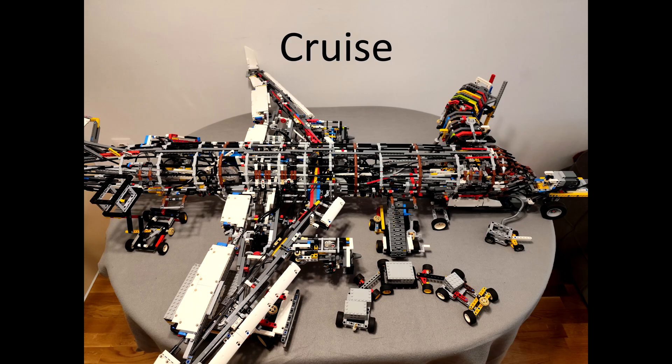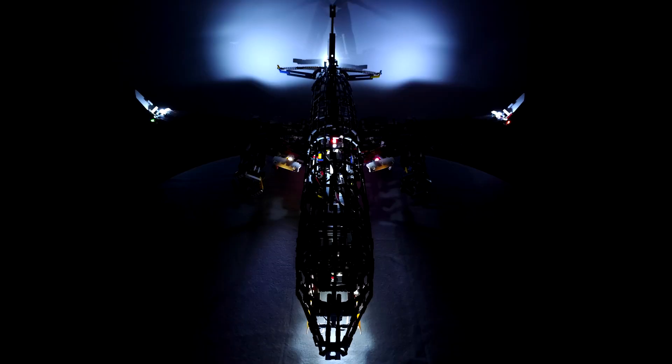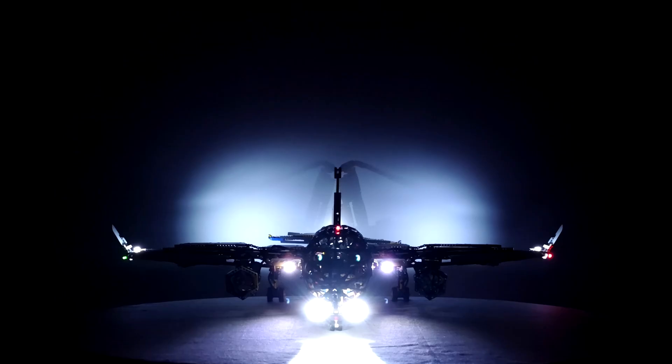Ladies and gentlemen, we're about an hour and a half from our destination with wonderful weather showing on a scanner of about 75 degrees, which is enough for our lunch. Thanks for flying with our airlines.